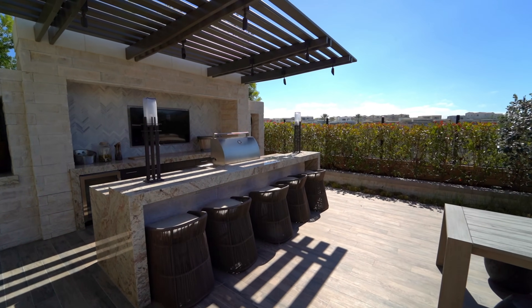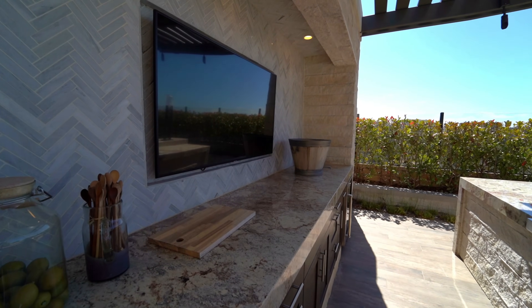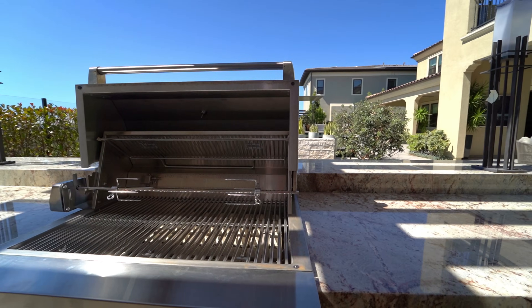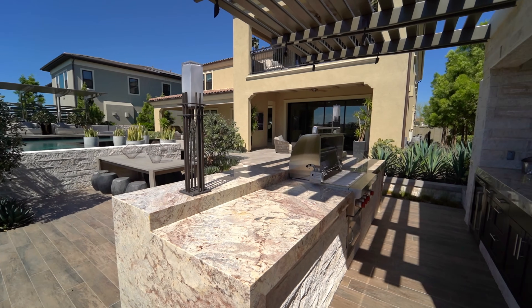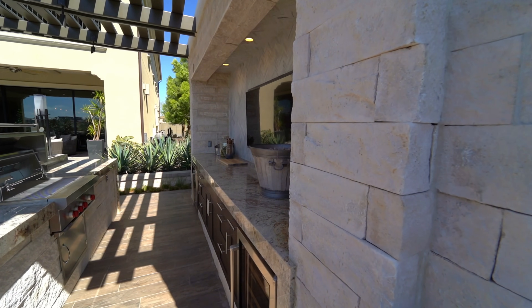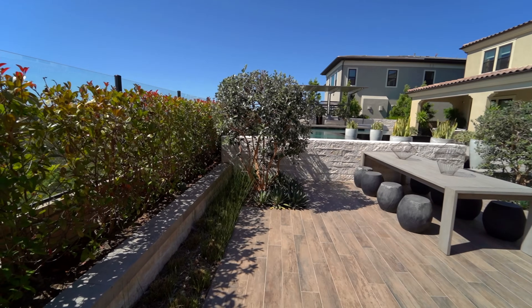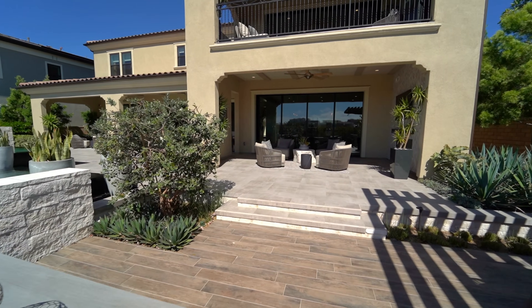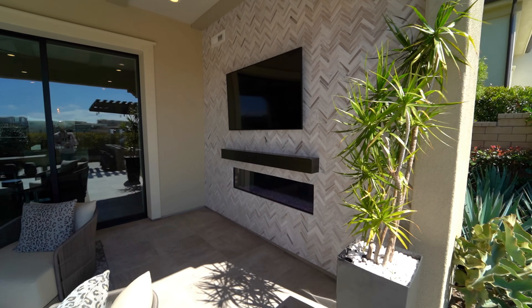There's a barbecue area outside. You could put tiki torches here for a whole evening thing, put some light bulbs up. You have a TV already set outside, and your Wolf Grill. You can get some kebabs going, grill some chicken — it's phenomenal. Stone work, tile work. There's a table for outdoor dining, and more outdoor living area — with a mantle, linear fireplace, and TV.